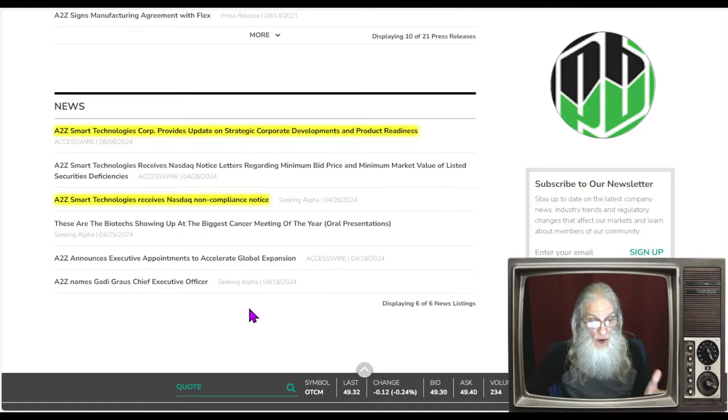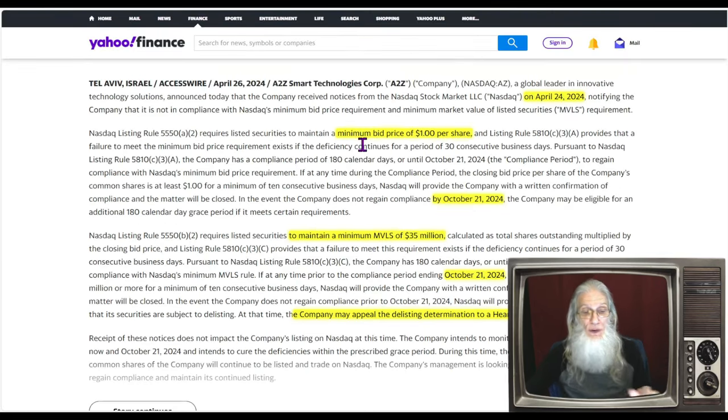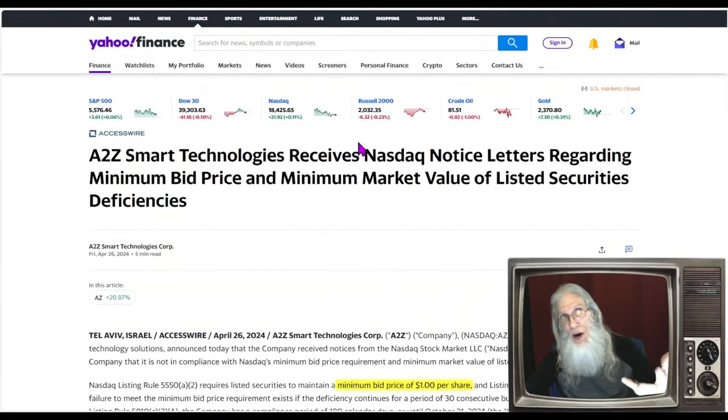All the news shown goes back to April 18th and up to June 6th. I found two pieces we need to look at: one from April 26th and one from June 6th. I also checked Yahoo Finance to see if there was any other news that maybe didn't get listed — there wasn't. That's all the news there is.